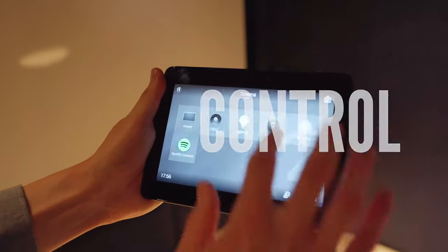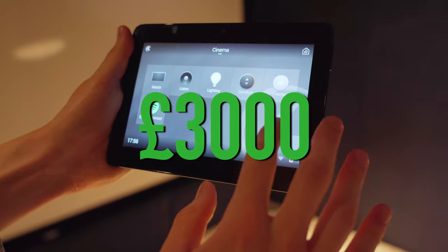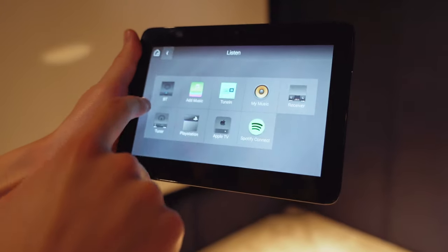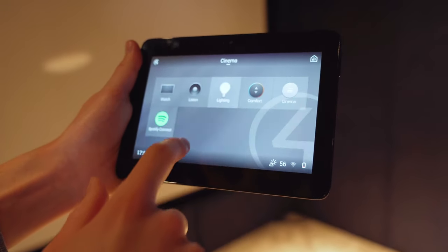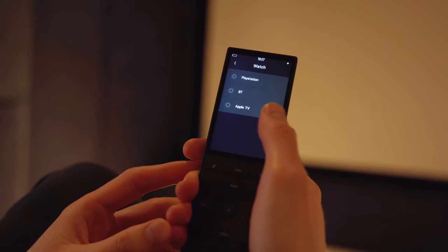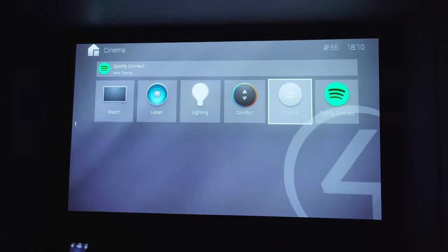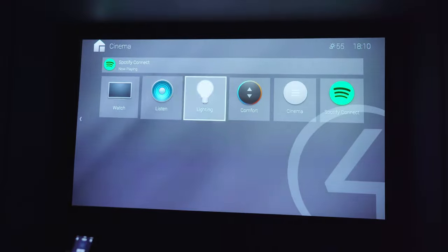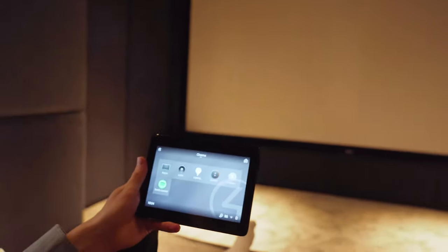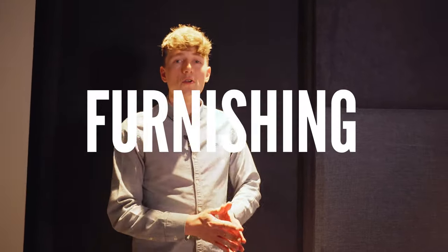The client opted for Control4, and along with the programming and touchscreen it cost around £3,000. The Control4 processor is connected to all the AV equipment, allowing control of the room from a smart remote, touchscreen, iPhone, or iPad. This is a relatively simple use of Control4 — its capabilities are very extensive and it can be used to automate your whole home. You'll need a Control4 certified programmer, and the cost can go up or down depending on the level of programming required.